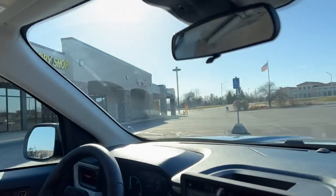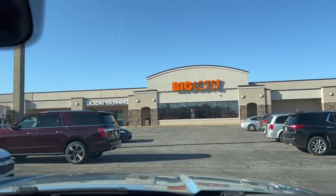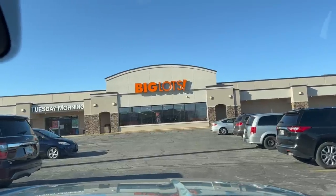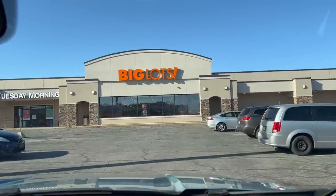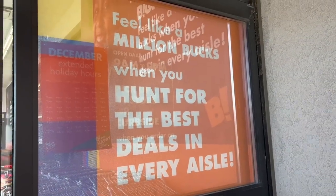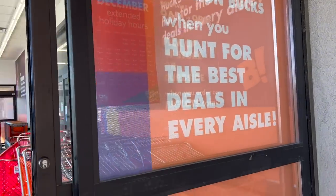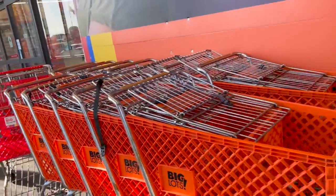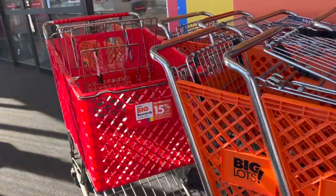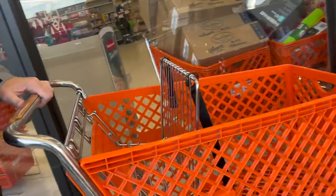Going to Big Lots! We've never been to Big Lots, and the whole time we've been here, we've never been to Big Lots. So we're going to go check it out. Let's get parked. We've got a lot of people telling us we need to check this place out, so we're going to check this place out.